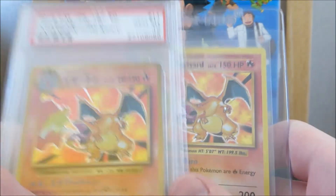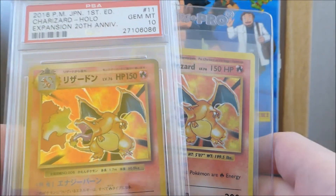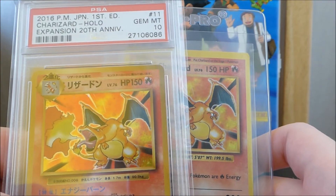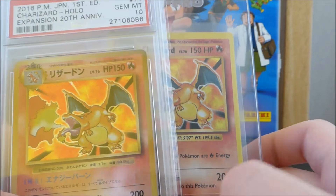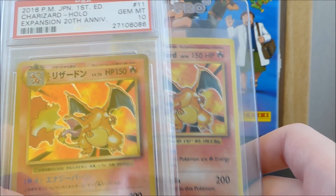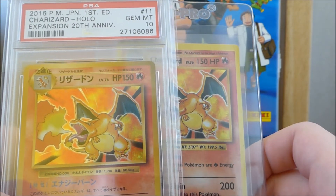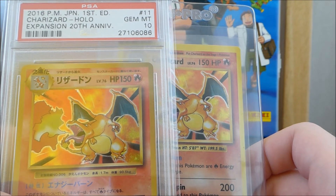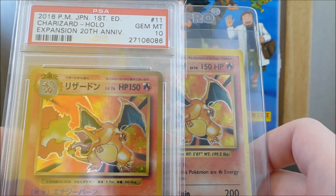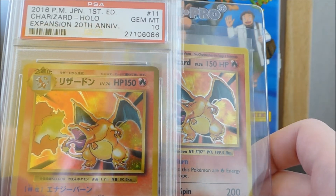Grading your card will generally increase the value — that might spike up and down over time, but if it's a high grade, a 10, a 9, or an 8, depending on the rarity, a high graded card is generally going to slowly increase over the years. So in terms of value, you want to invest in high grade cards and it's going to increase over time.